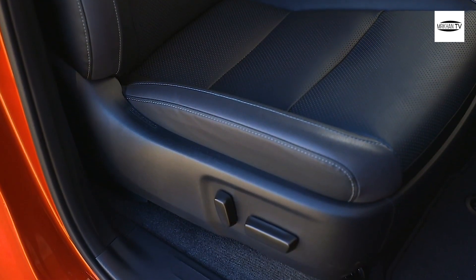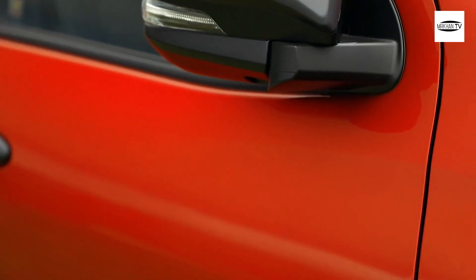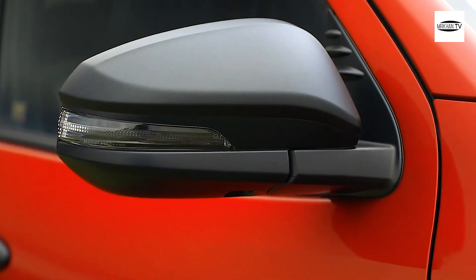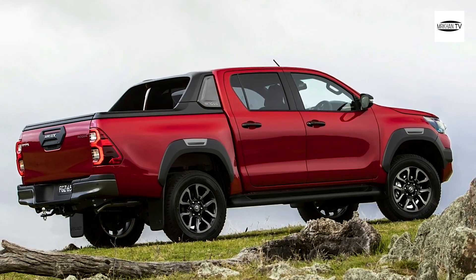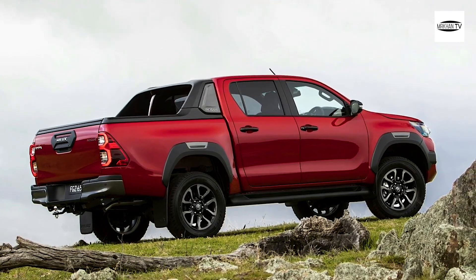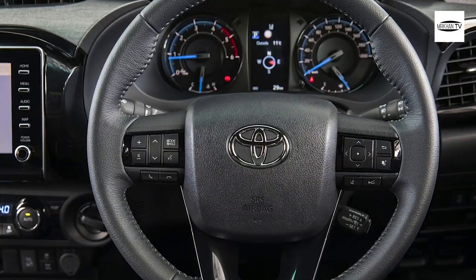The core is still 100% Hilux, and that means it comes with the same body-on-frame construction, same dual-range 4X4 system, and same 2.8-liter turbodiesel four-cylinder engine with newly uprated 150 kW and 500 Nm outputs. There's no choice of transmission — simply a standard six-speed automatic.